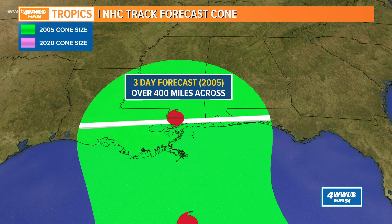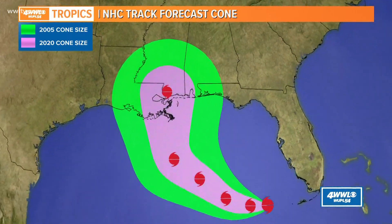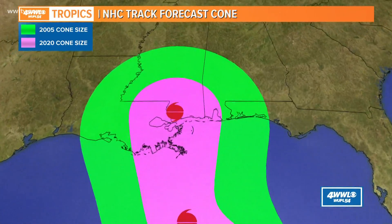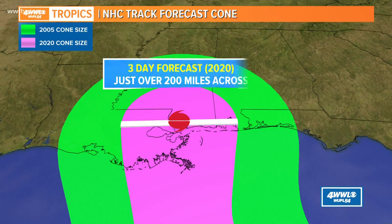Back in 2005, something interesting: you look at the size of the cone in 2005 compared to today. Today's cone is much, much smaller. In 2005, it was about 400 miles across when you're looking three days out. Today's cone is only 200 miles across. And that's simply because our forecasts have gotten that much better.